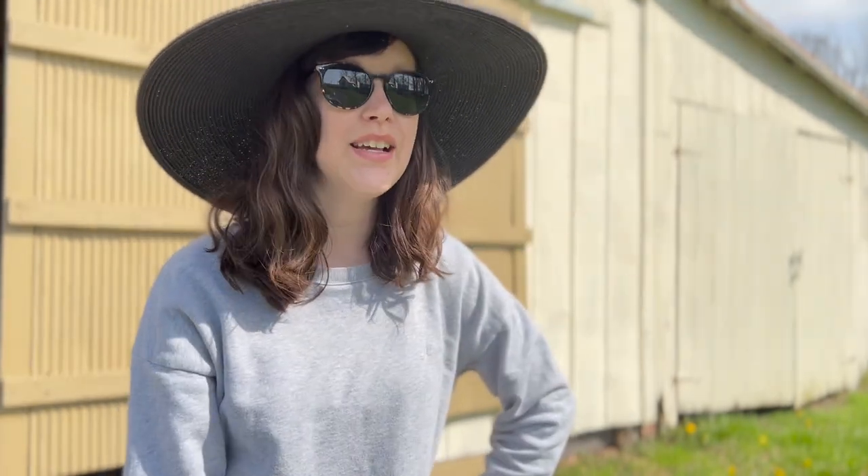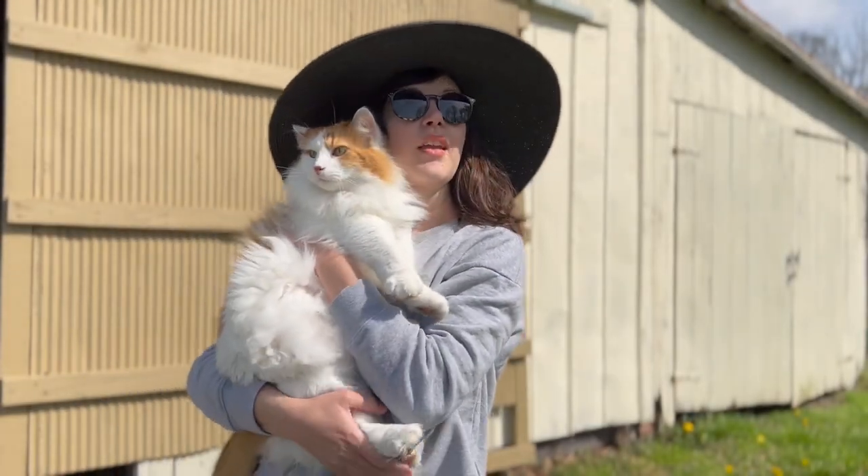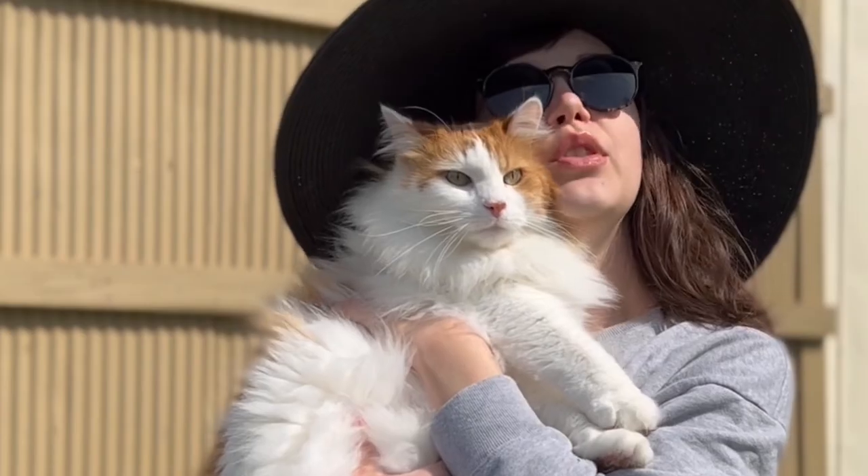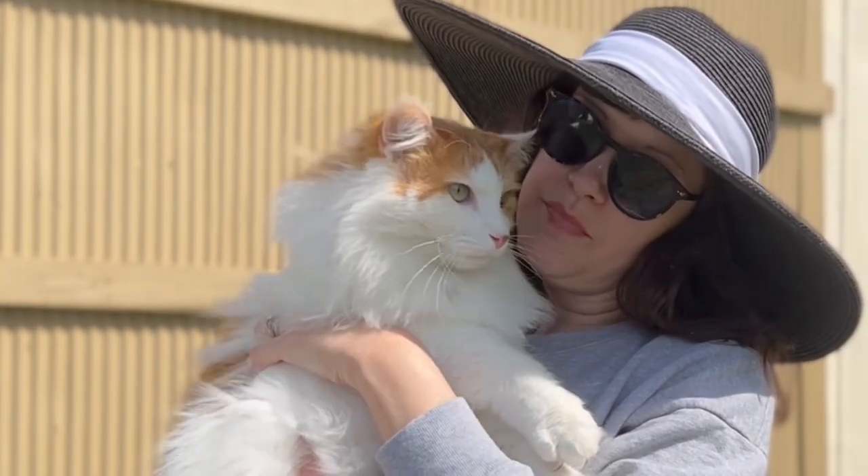And there's a cat. Menace, you absolute angel! Oh, Menace, it's mowing day. Do you know what this means?